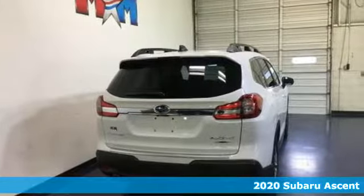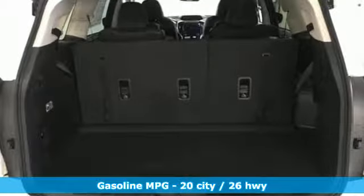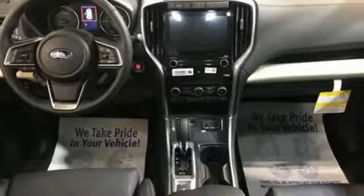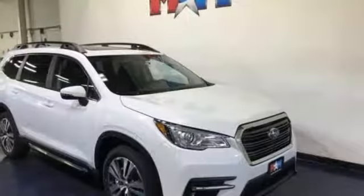Intercooled turbo H4 engine, heated leather bucket seats, streaming audio, auto dimming rear view mirror, dual zone climate control, power heated mirrors, external memory control, aluminum wheels.